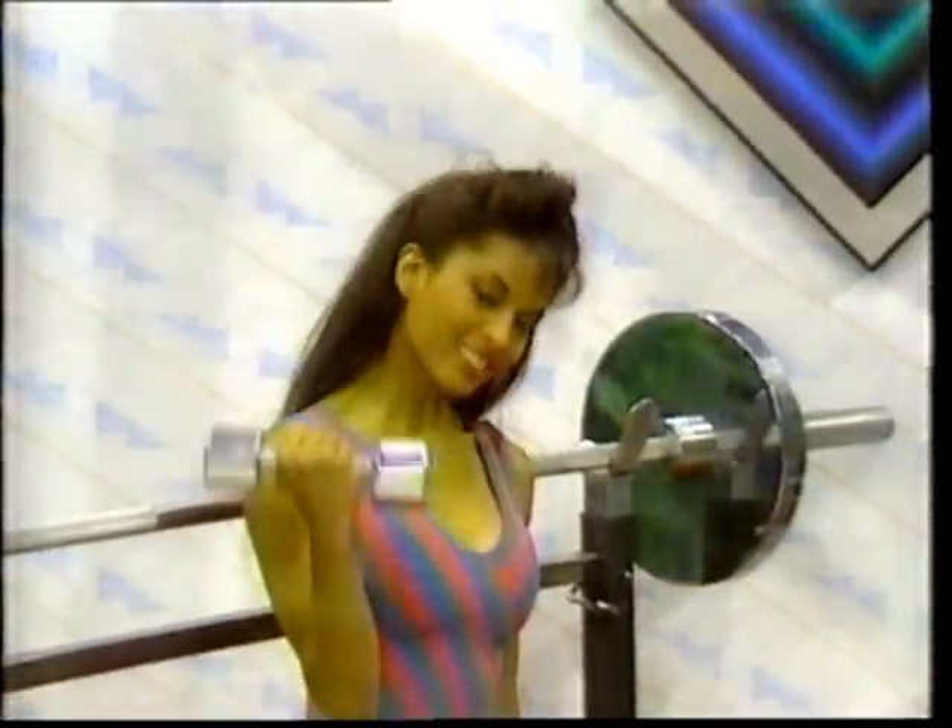And a new home gym! Dazzling chrome barbells — tighten up your muscles and have a great workout.